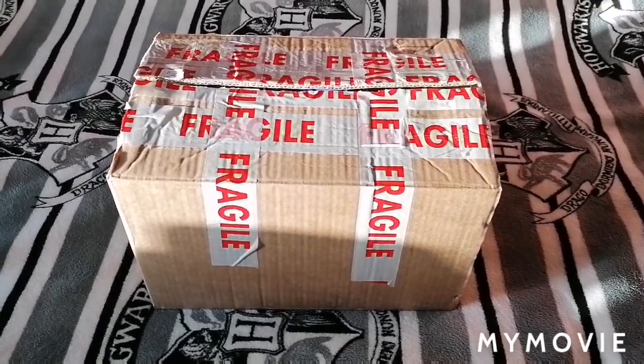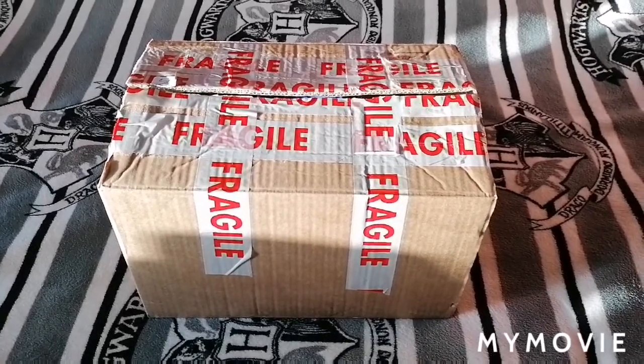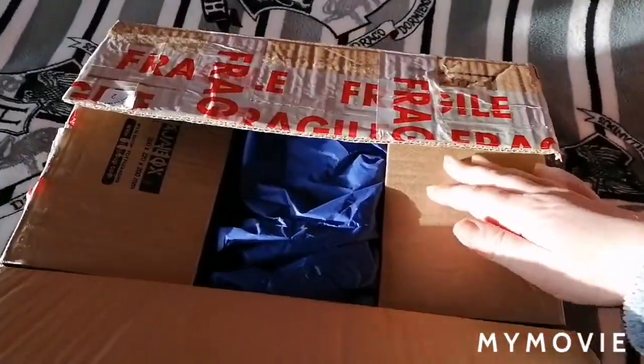Hi guys and welcome back to my channel. This package just arrived and I thought I would open it whilst it was still sunny after work. It's another Loungefly, and this one was really hard to track down.